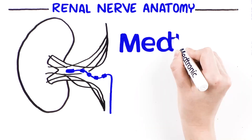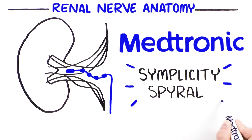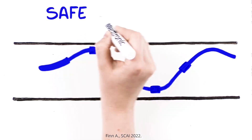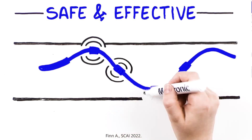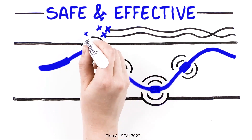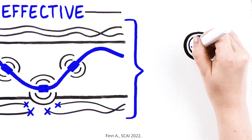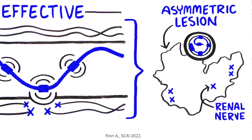Medtronic's thorough understanding of renal nerve anatomy has informed the development of the Simplicity Spiral system. Radiofrequency energy delivery with the Simplicity Spiral system is designed to ensure procedural safety and efficacy. Radiofrequency energy from the four electrodes on the Simplicity Spiral catheter preferentially heats fat tissue where renal nerves are located, avoiding non-target structures like veins and lymph nodes. As a result, an asymmetric lesion is formed through the fat tissue, which may improve procedure effectiveness by targeting more renal nerves.